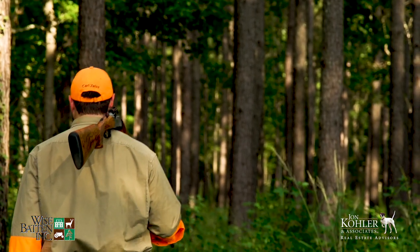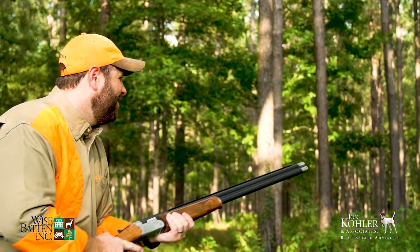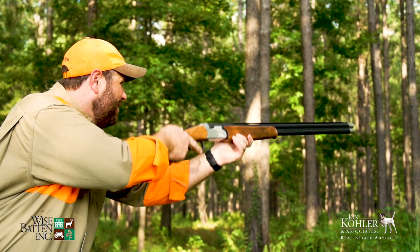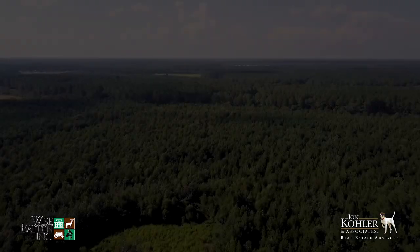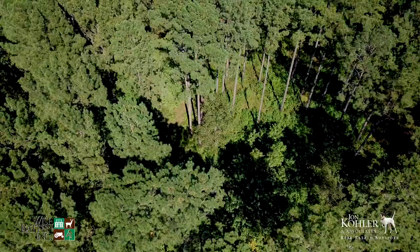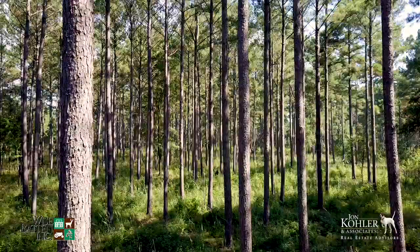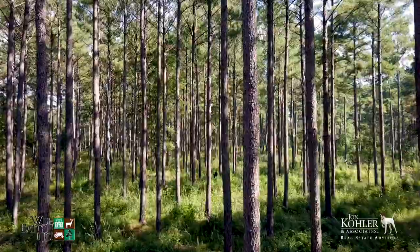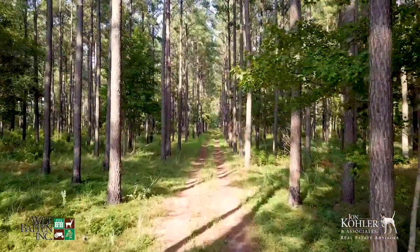Historically, this property was a part of the greater, nearby Chelsea Plantation, and the quail hunting potential here due to well-managed mature pine forests is certainly impressive. Much of the upland is packed with towering pines that have been managed by fire to control understory growth and maintain the quail woods. Equally impressive are the road systems found throughout the property, and the owners have spared no expense.